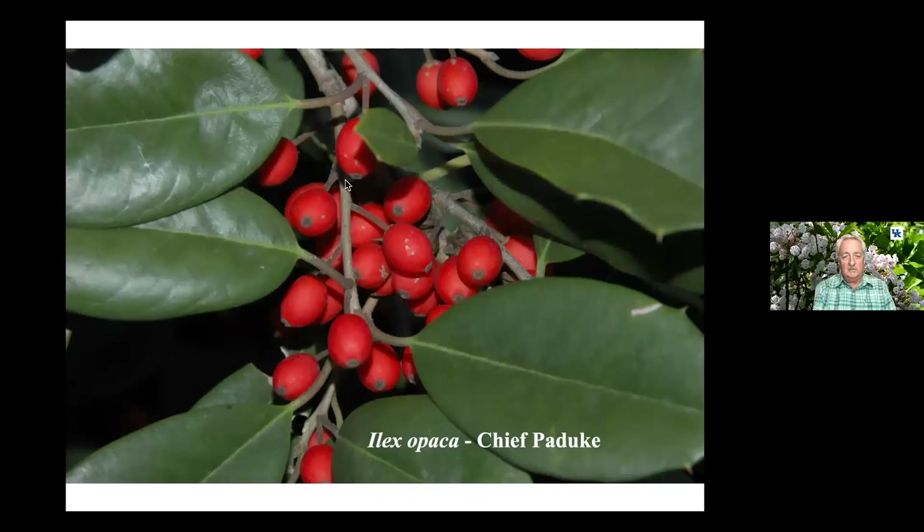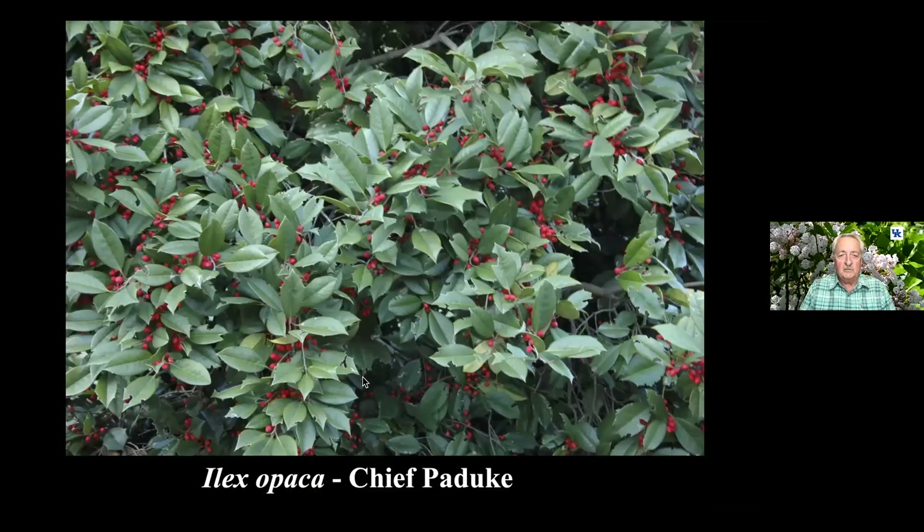This Ilex was selected by John Hartline in Paducah, Kentucky. Regrettably, he named it Chief Paduke, which is a male name, but it has fruit — so it's a female plant. When I first came to Western Kentucky around 1979 or 1980, there were a lot of Ilex opaca around. One of the reasons was they used them to make grave blankets — they'd cut all that foliage and weave it into chicken wire mesh and lay it over a grave as winter protection and decoration. The seeds fell off into the grave sites, grew up, and many selections in Western Kentucky and Southern Illinois were actually made in cemeteries.